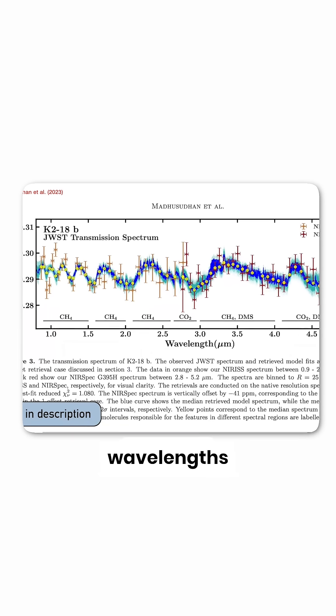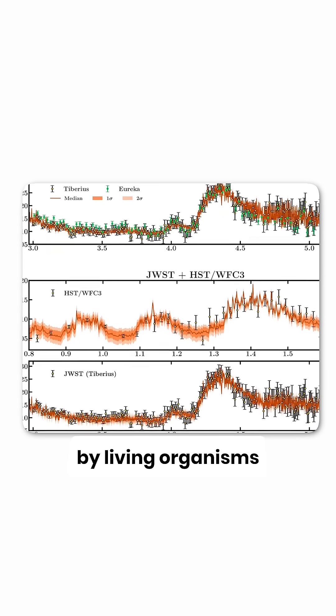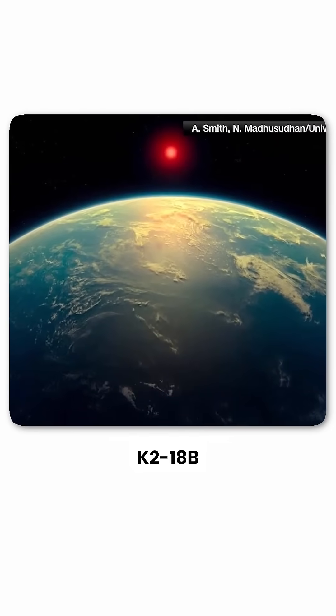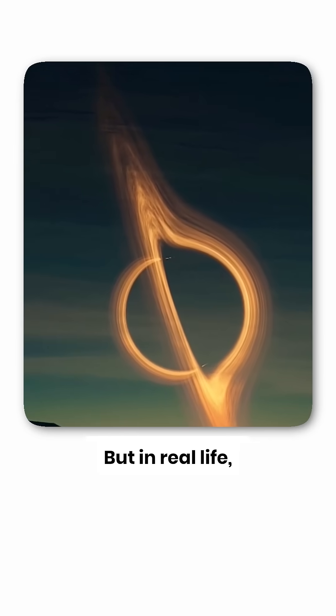The analysis revealed these missing wavelengths were absorbed by dimethyl sulfide, a gas only produced by living organisms on Earth. They also found methane, pointing to underwater creatures. K218b isn't just another planet — it's an ocean world covering the entire surface. It's Miller's planet from Interstellar, but in real life.